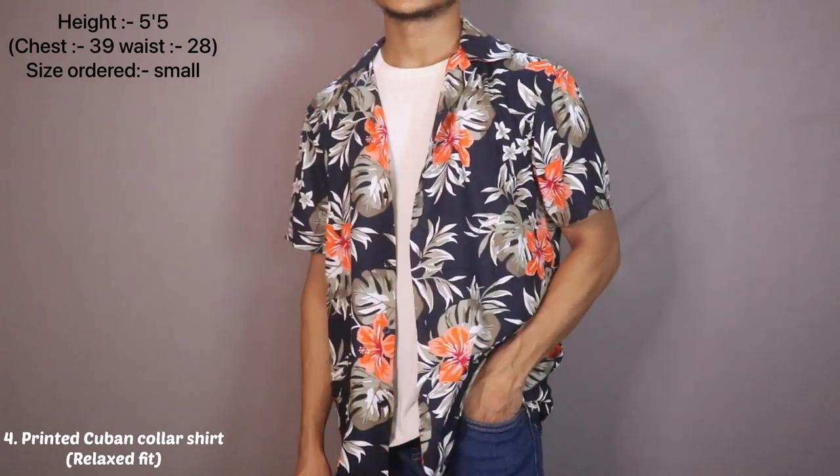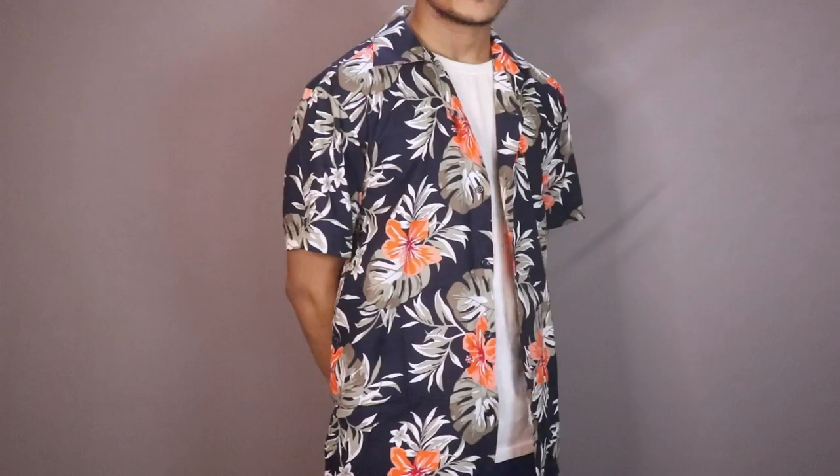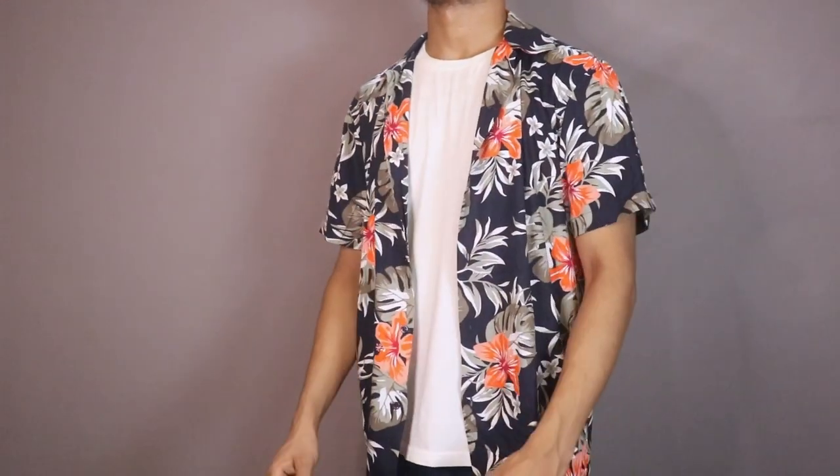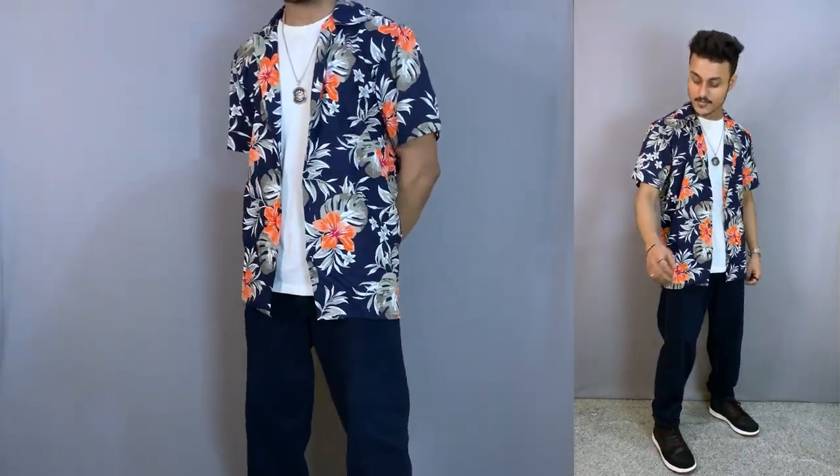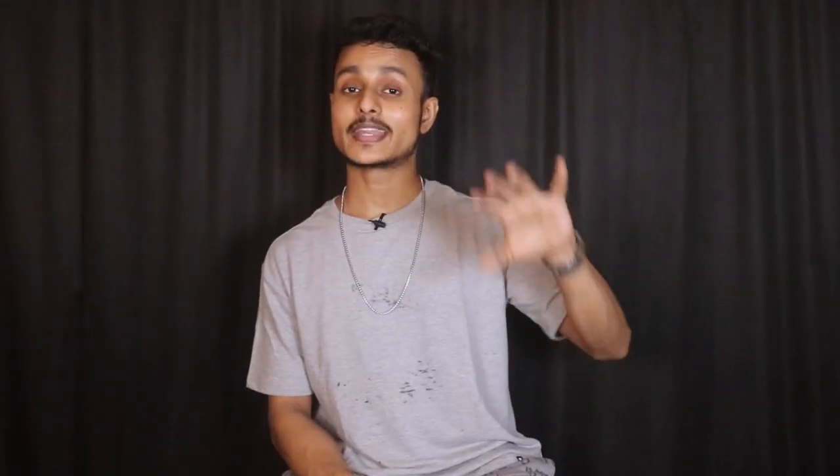The other shirt is mainly for the fall season — it is suitable for summer but not for winter. It is a half-slip printed shirt with a Cuban collar in a relaxed fit. All relaxed fit half-slip shirts are very good for layering. If you are skinny, Cuban collar shirts are especially great — you can even pair them without layering, or pair with a jacket and it will look very good. There are plenty of print and color options available, and I will put some personal favorites in the description.